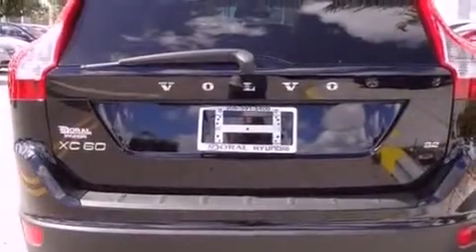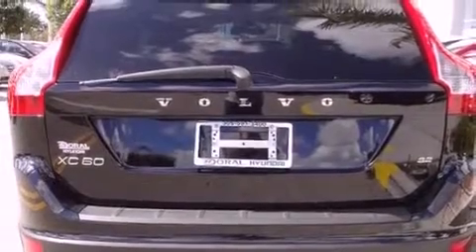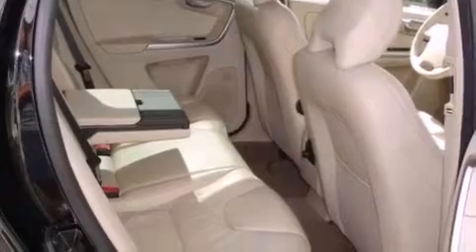Additional features include a passenger side vanity mirror, an engine immobilizer theft deterrent system, 12-volt power outlets, an anti-lock braking system, and heater vents for rear seat passengers.